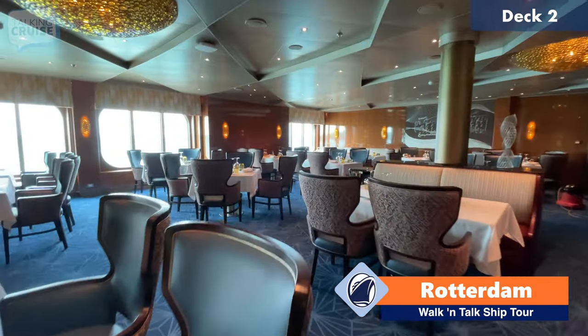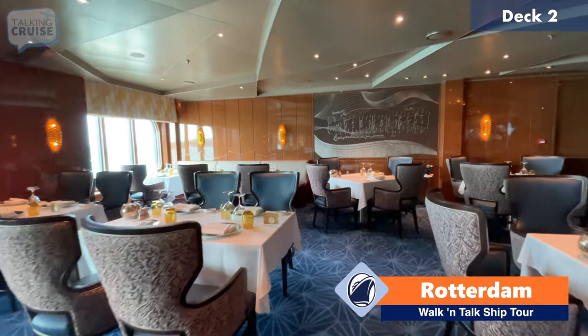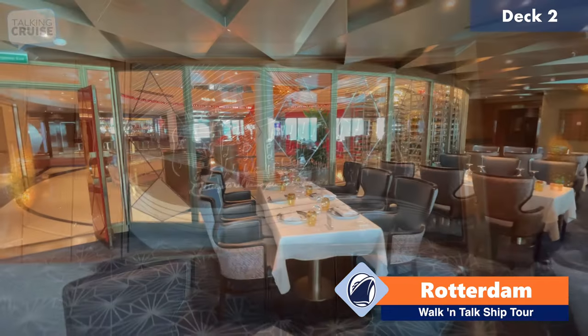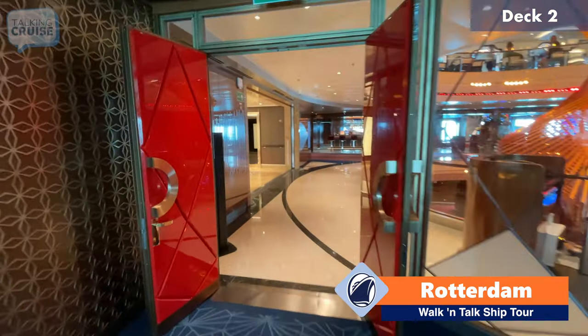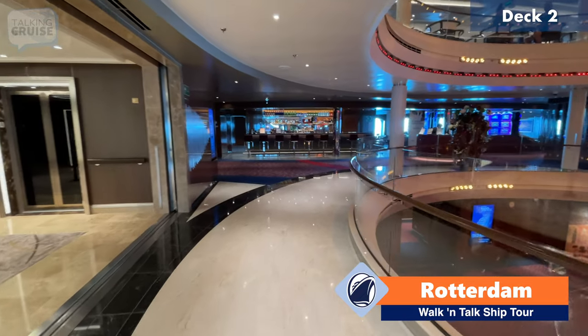There are little hints of musical notes and instruments throughout the ship as well. You see it in the carpet outside the staterooms and up here. This is the Pinnacle Grill here on Rotterdam. We'll head back out through the atrium and continue heading aft on deck number two.